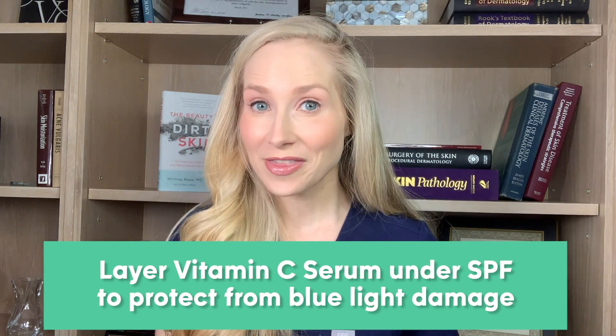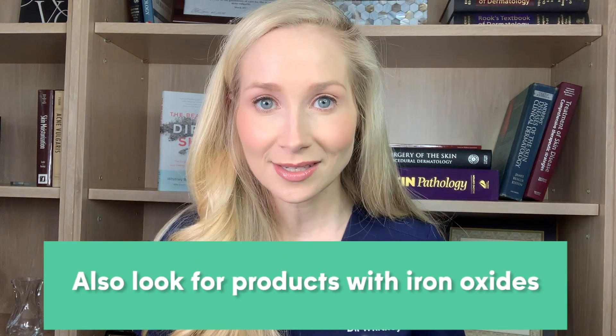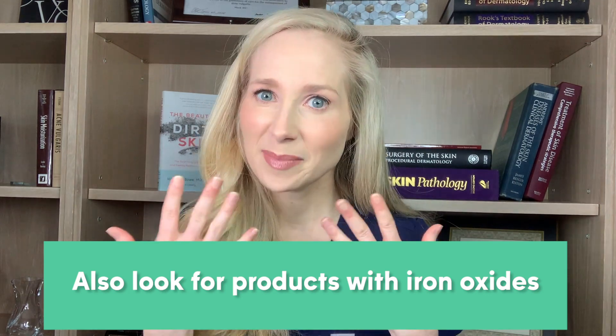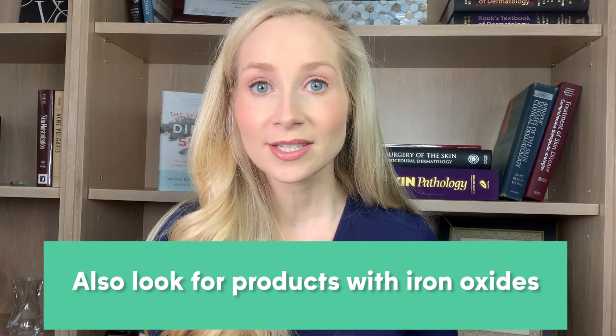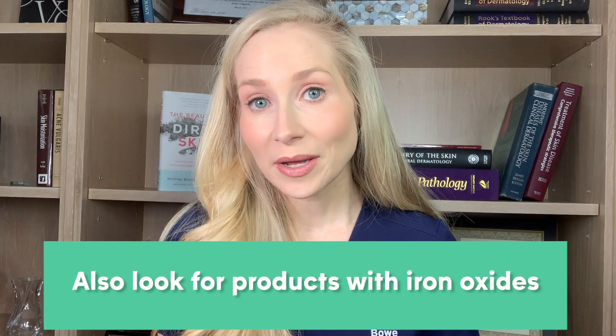One other thing to think about is looking for products that contain the ingredient iron oxides. Iron oxides are basically the pigment that makes makeup look like makeup. They can be found in a tinted moisturizer, a tinted sunscreen, or a foundation. As long as you're getting some iron oxides, you're helping to protect your skin from blue light all day long.